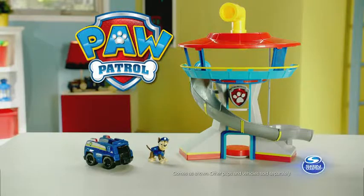No job is too big, no Paw Patrol! Paw Patrol Lookout Playset comes as shown! Other pups and vehicles each sold separately from Spin Master!